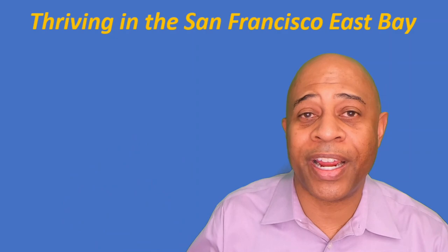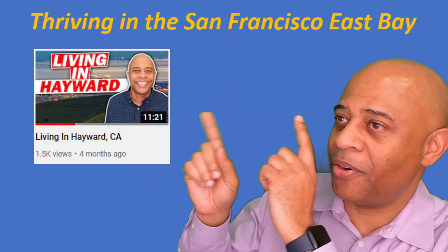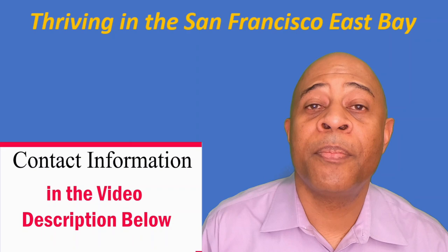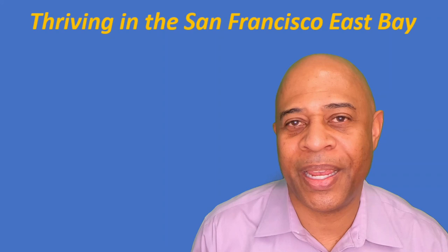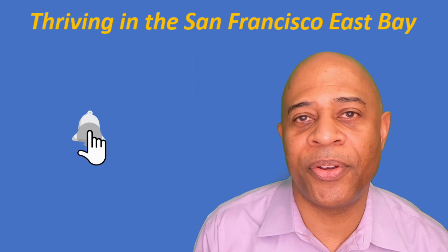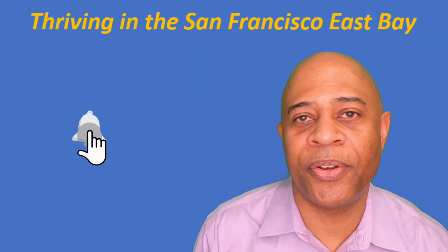Another nearby city is Hayward, which is directly to the south of San Leandro — check out my video on Hayward if you want to learn more. If you have any questions about anything I covered in this video, drop me a text, give me a call, or send me an email, because when it comes to helping you transition to Oakland and the rest of the San Francisco East Bay, I got your back. If you liked this video, hit that thumbs up button, subscribe, and hit the bell notification so you know each time I drop a new video.